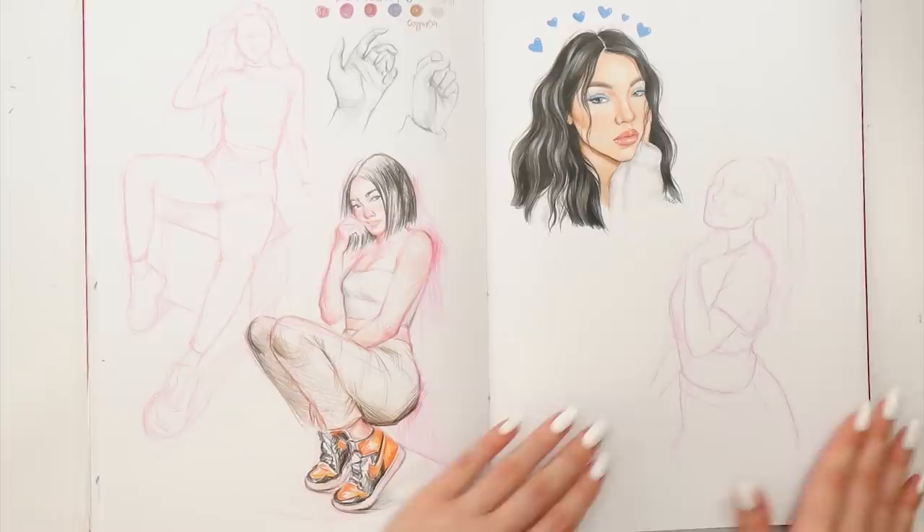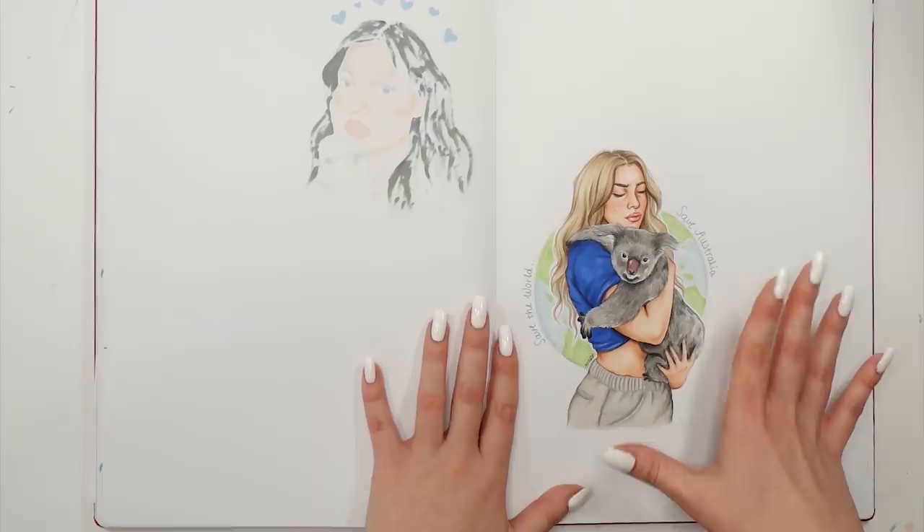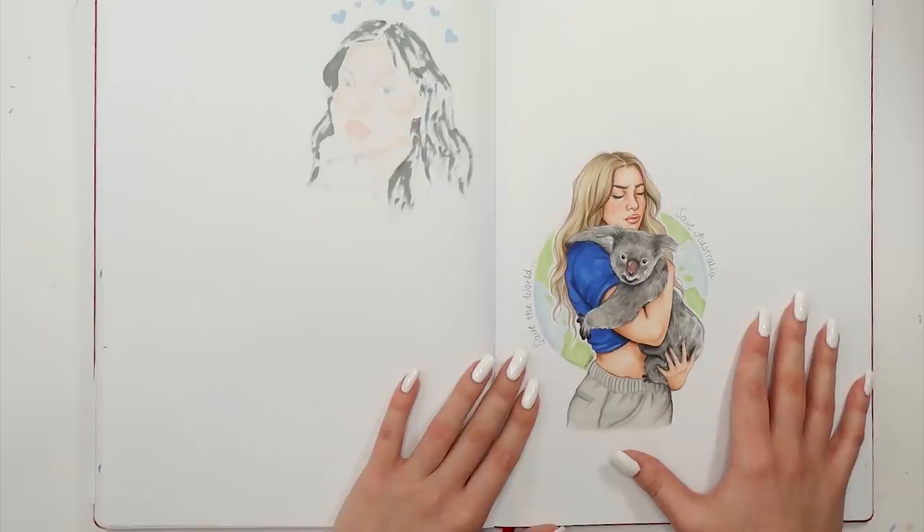Here we have the illustration I did when there were fires in Australia. It was just so painful for everyone to see, so I wanted to show a little support and drew this girl holding a koala. I honestly like how this one turned out, but it was just so painful to see all of this happening.